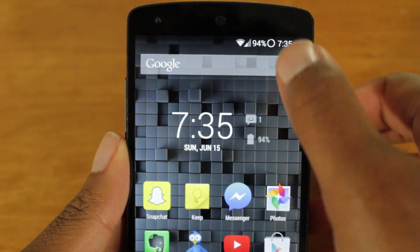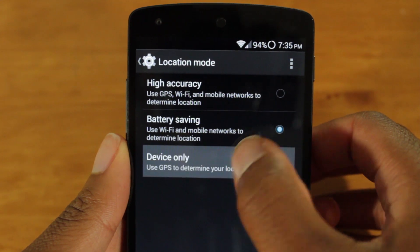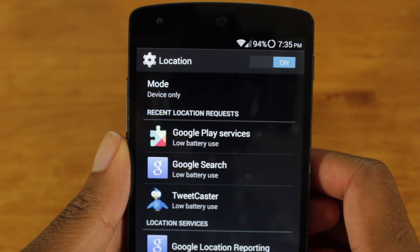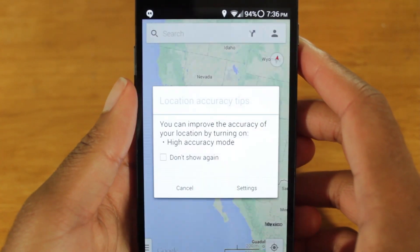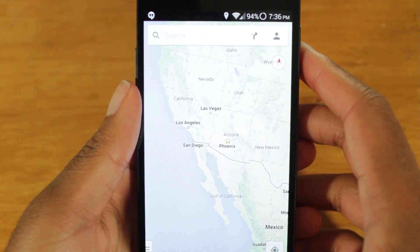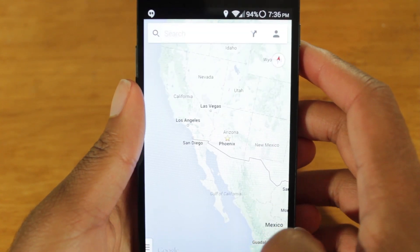Another way to save battery life is to change the location setting to device only. This method will only work with devices running Android 4.4 and above. Some people will probably disagree with me if I told them that device only conserves more battery power than battery saving. When setting location to device only, it effectively prevents apps like Facebook and Google Now from gathering a location. So yeah, you're losing features, but in the process you're saving some battery power.